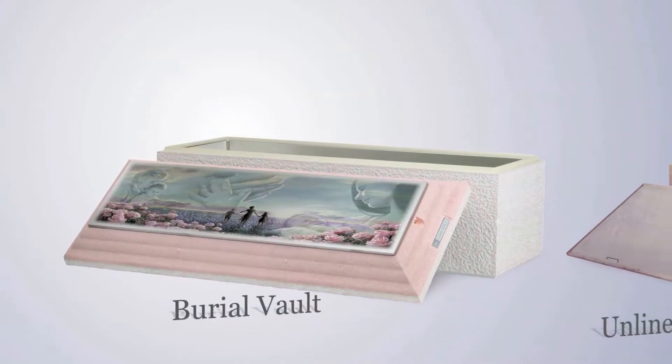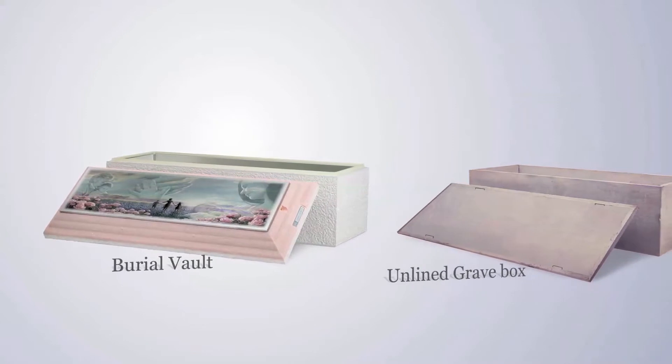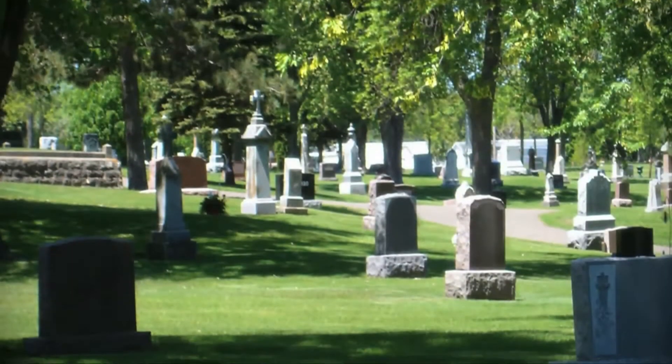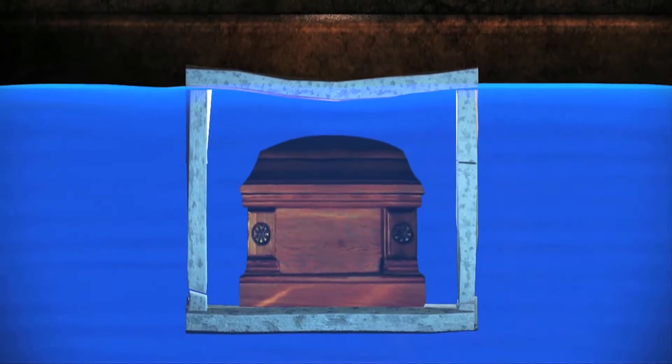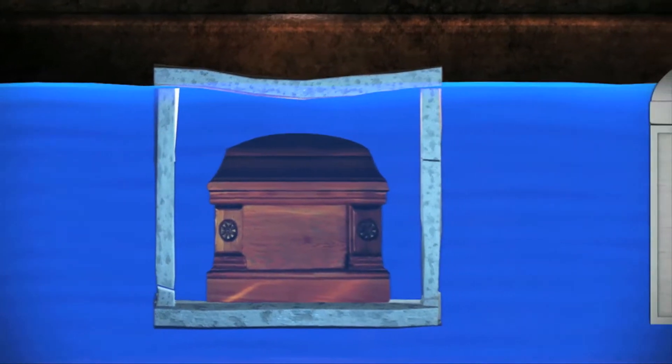You may wonder why most families and funeral professionals choose a reinforced burial vault over a basic unlined grave box. While a concrete box may meet minimal standards in preventing the grave site from settling, there's nothing to impede groundwater and earth from entering the box and damaging the contents.